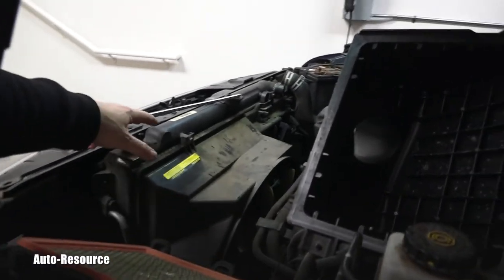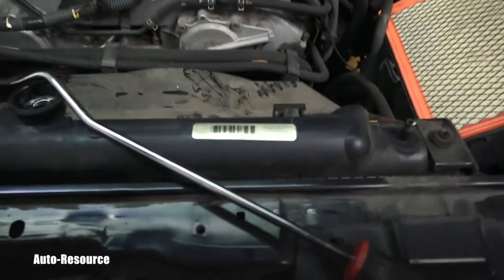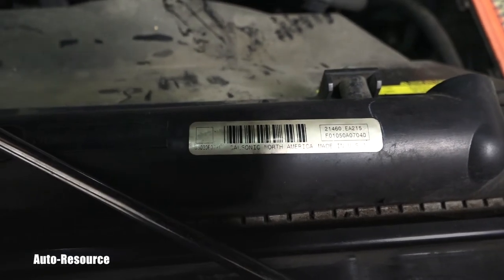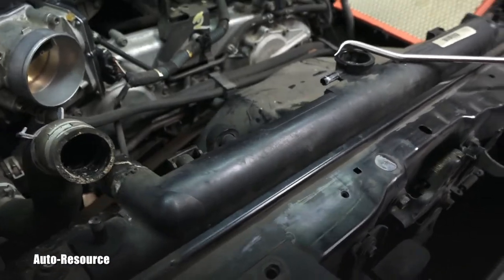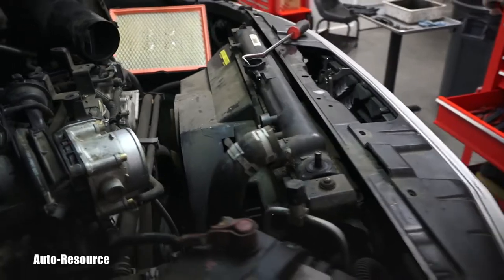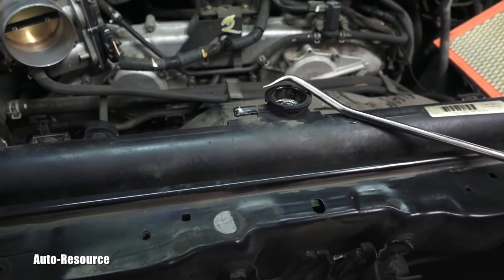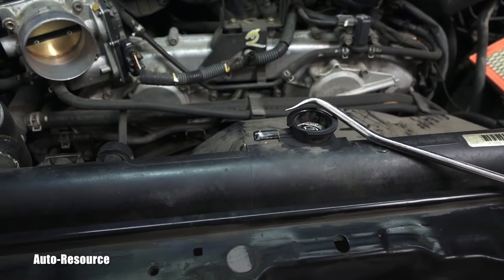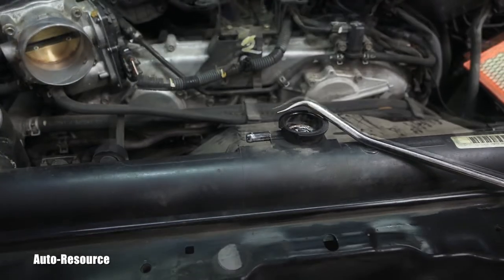Well, it's the radiator, which you can see right here. I believe this is an original Nissan part — you can see the Nissan logo on the bottom of this radiator. This radiator is famous for failing internally, and because it cools not only engine coolant but also automatic transmission fluid, it fails inside and these two fluids start mixing together.